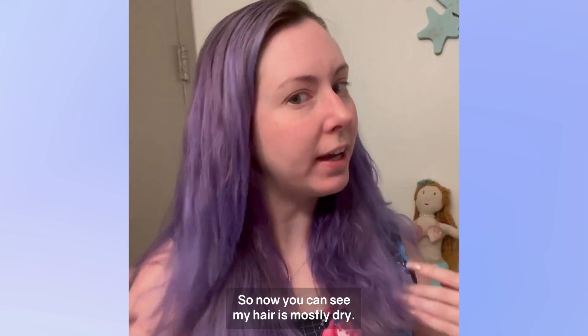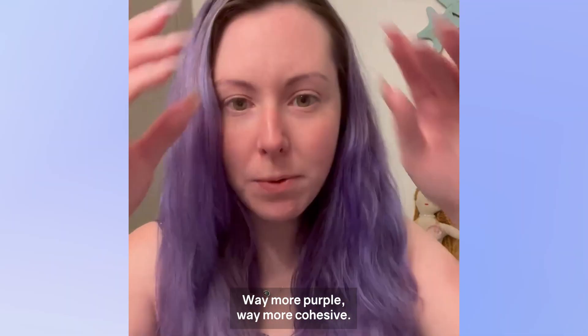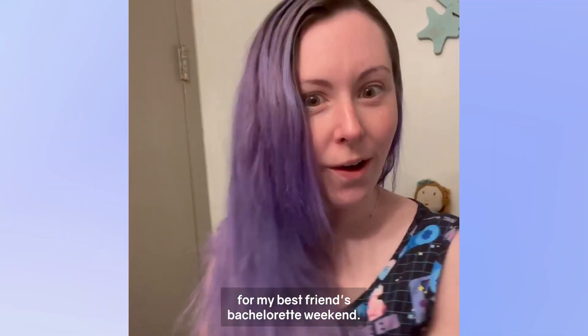So now you can see my hair is mostly dry — way more purple, way more cohesive. And now I am all ready for my best friend's bachelorette weekend!